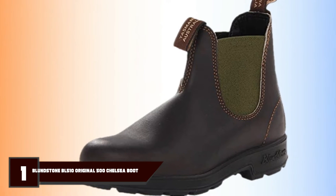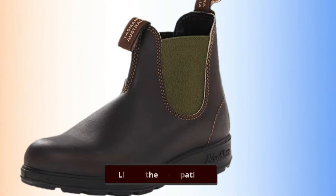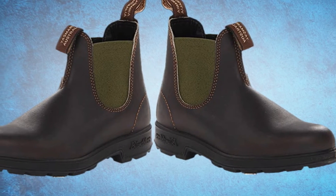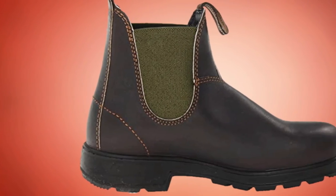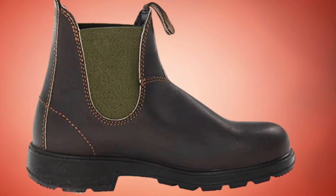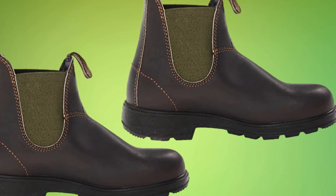First, we have the Blundstone 510 Chelsea Boots. For non-extreme winter conditions, public commutes, wet park walks, and the occasional snow day, it's hard to go past a pair of classic Blundstones. These boots are a longtime strategist favorite for a reason. They're comfortable, reasonably waterproof, being made of leather, with minimal seams and neutral enough to style with almost any outfit.